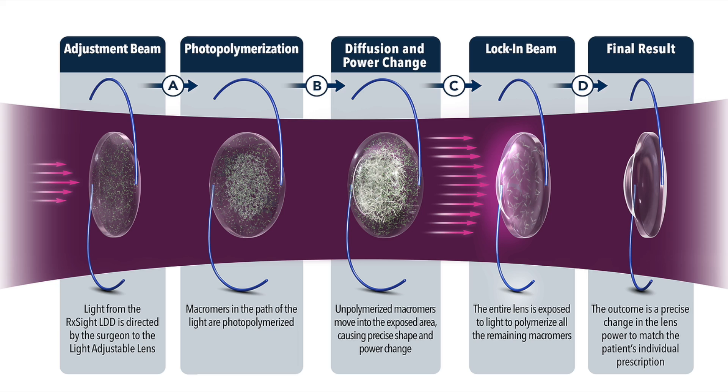After the light adjustable lens is placed in the eye during cataract surgery, after an appropriate healing period, the lens is adjusted using a light treatment to change the power of the lens. I really love offering this lens to patients who have had refractive surgery such as LASIK, PRK, or RK, as well as anyone who has any kind of corneal disease or has had a history of cornea surgery.